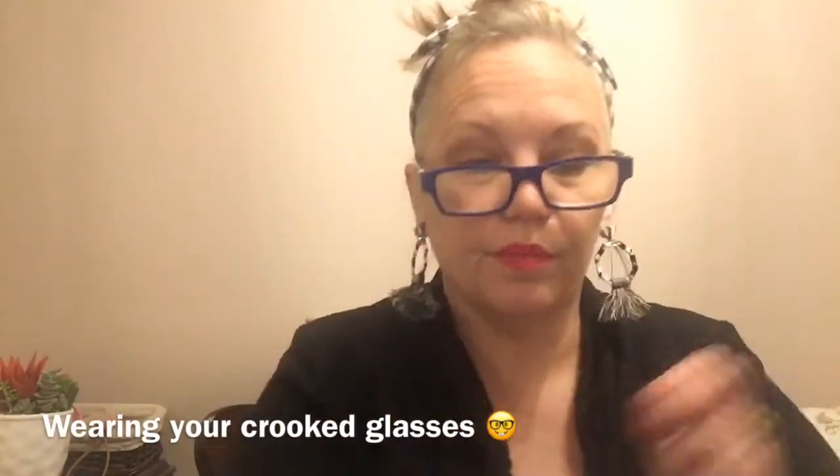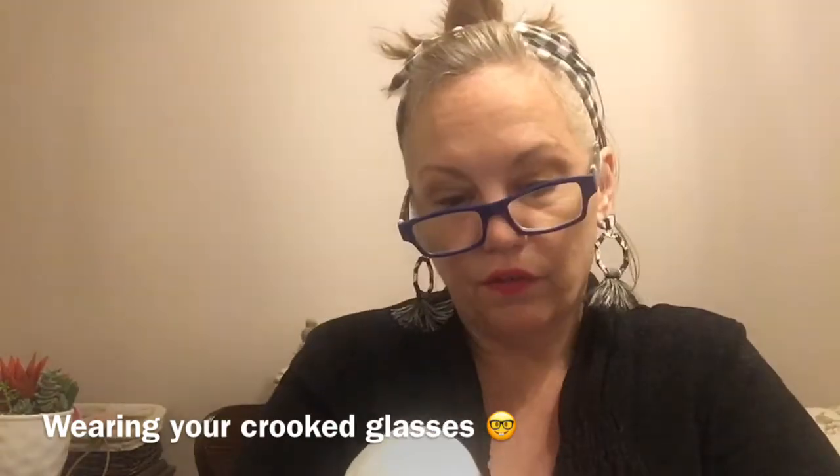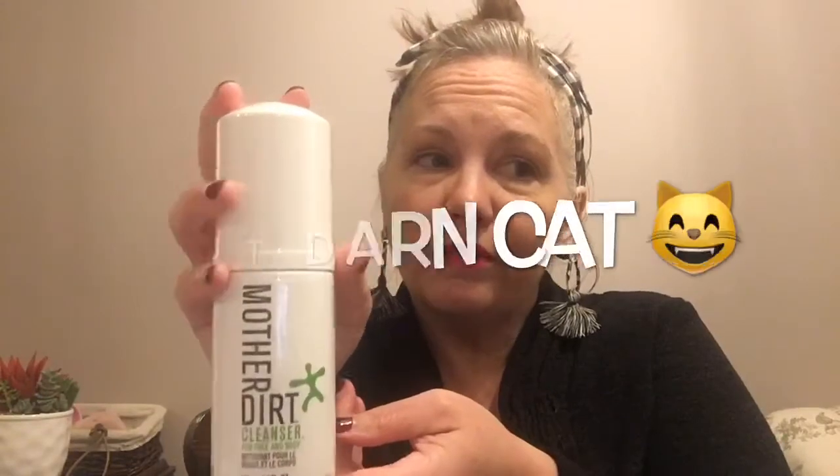I have never heard of Mother Dirt. It's formulated for compatibility with the skin's natural microbiome — that sounds scientific. You use it on the face and body: pump into wet hands, massage onto damp skin, rinse thoroughly. It looks like it has some good stuff in it — there's rose water and apple extract. Let me know if any of you have heard of this brand.